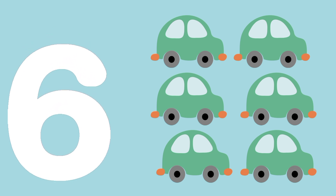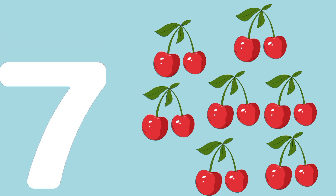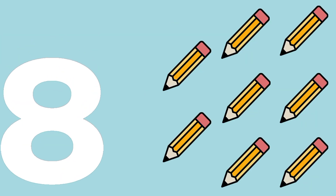Six cars. S-I-X, 6. Seven cherries. S-E-V-E-N, 7.